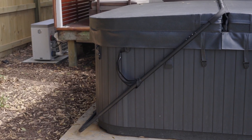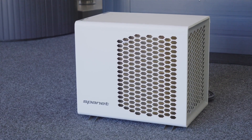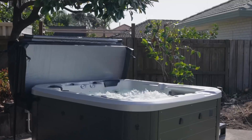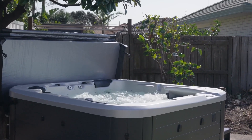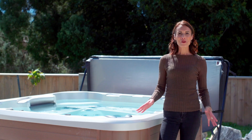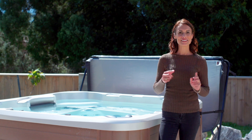At Spa World, we recommend using both a heat pump and solar PV panels if your budget allows. Generating your own electricity with PV solar panels and using a heat pump can save you money on your energy bills in the long run. For more information about what heat pumps are and how to install them, click the link in the description below.